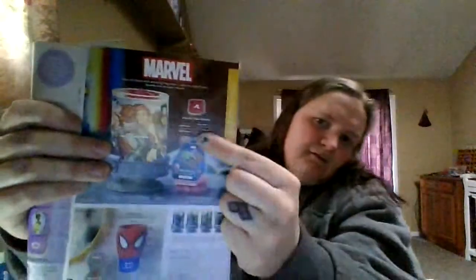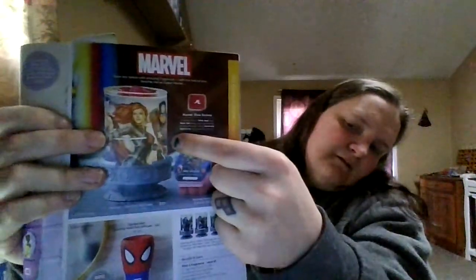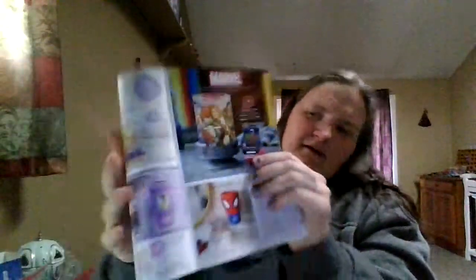For all of my Marvel fans, this is our Marvel warmer right there. It's got Captain America, Thor, Black Widow, and a couple others.